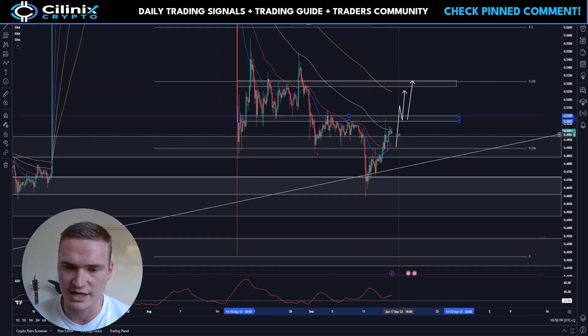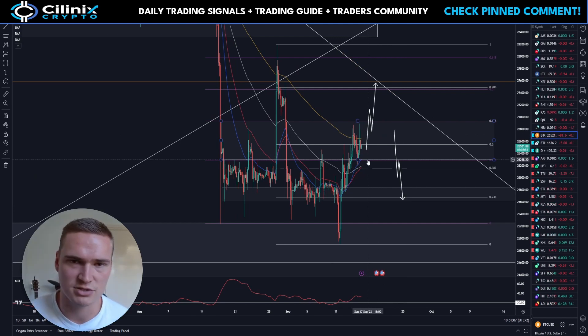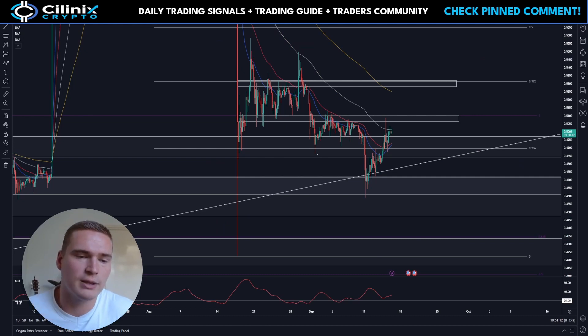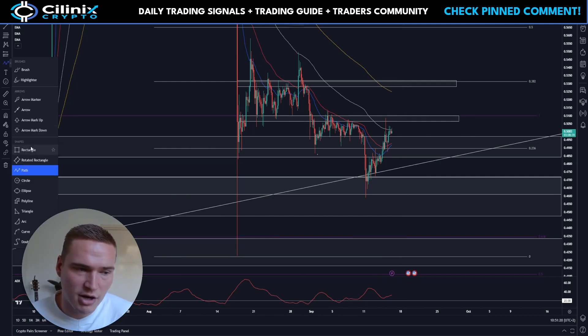If it wasn't for the bullish momentum Bitcoin got after 26,300, XRP wouldn't have been able to break above 49 and a half cents again. It's great that XRP is technically looking bullish, but if Bitcoin drops back below 26,300 it will be over. Personally, I would wait for a little more confirmation.